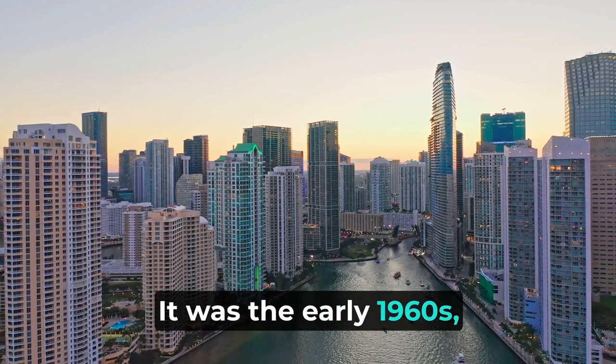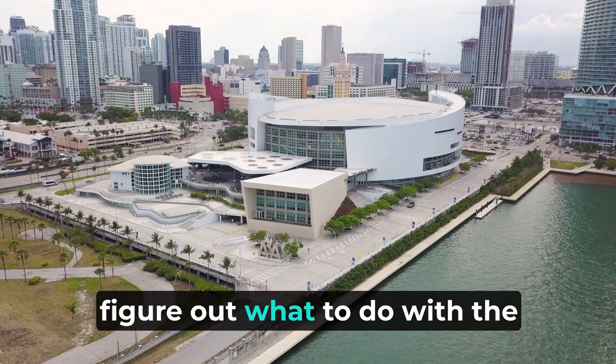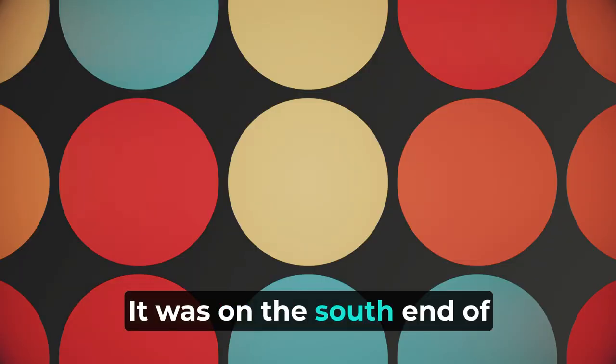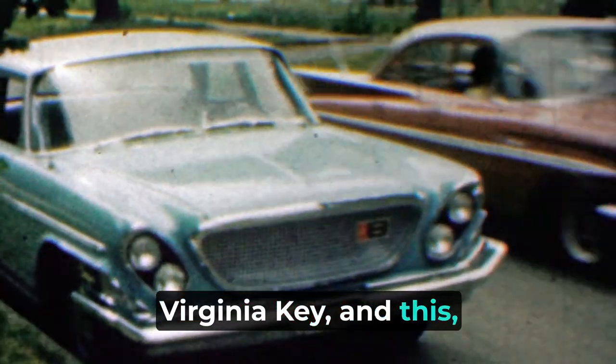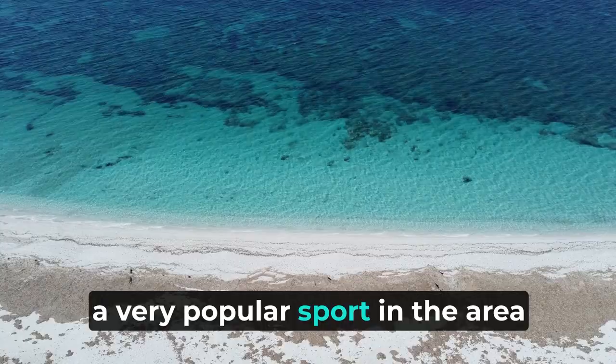It was the early 1960s. The city of Miami was trying to figure out what to do with land that had recently been donated to it on the south end of Virginia Key. At this time, Miami was keen on building out infrastructure that would allow them to become the world's capital for boat racing, a very popular sport in the area.